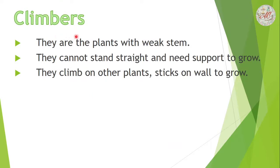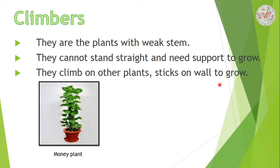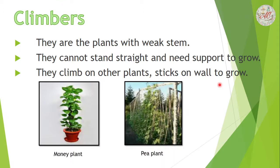Climbers are plants with weak stems. Their stems are weak and they cannot stand straight. They need support to grow. They climb on other plants or stick on walls to grow. For example: money plant and peepal plant.